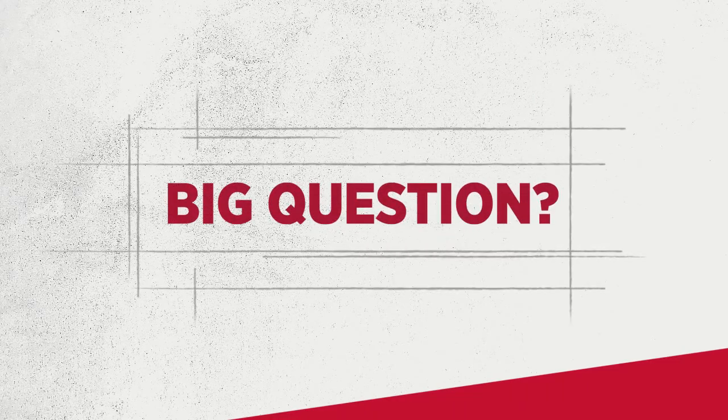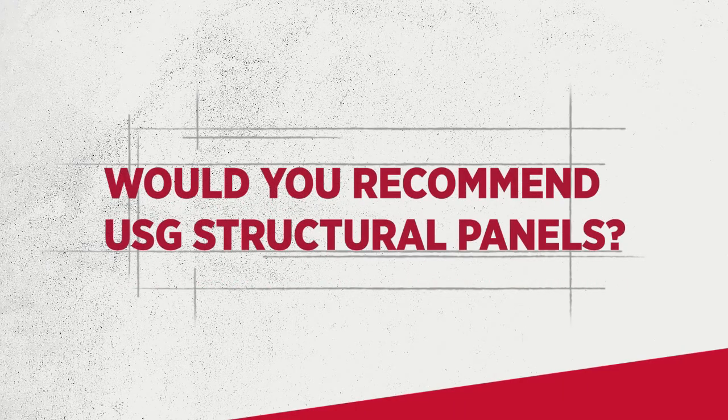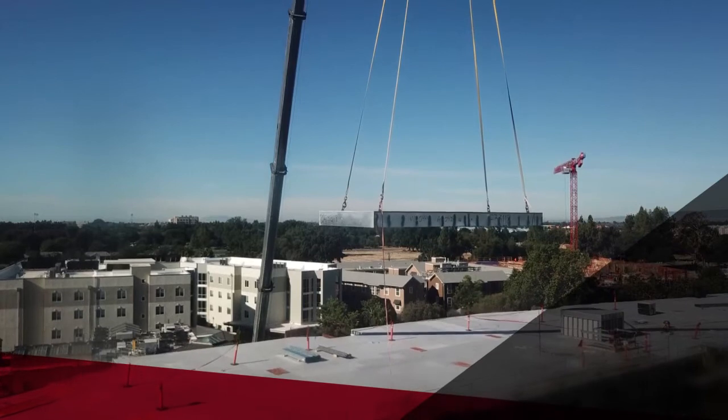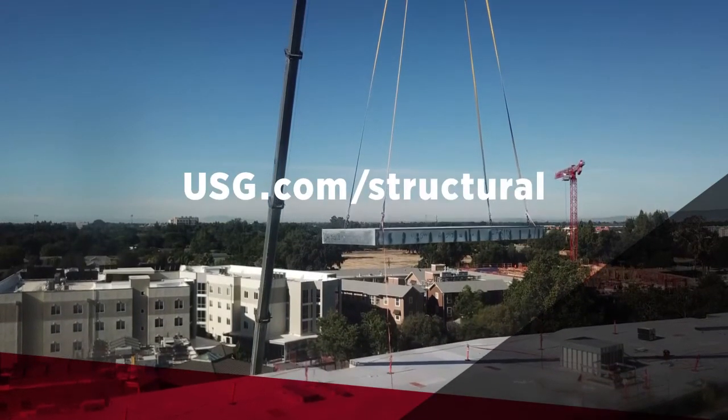So the big question for Kirsten is: would you recommend USG Structural Panels? I would definitely use USG Structural Panel again, and I definitely recommend them too. It's important that whatever we ship out to the job site is of good quality, and we can't do that without partners that provide us with good materials. Learn how USG Structural Panels might be the right fit for your next job — visit usg.com/structural.